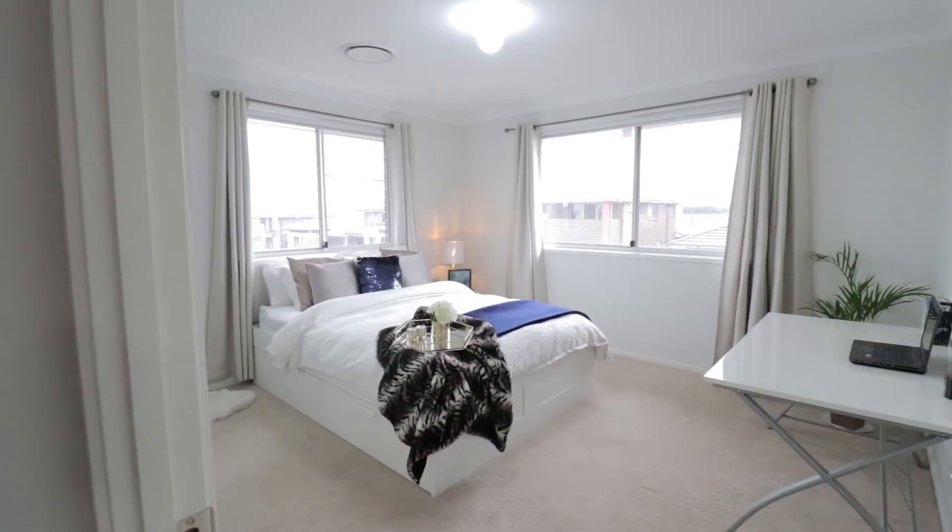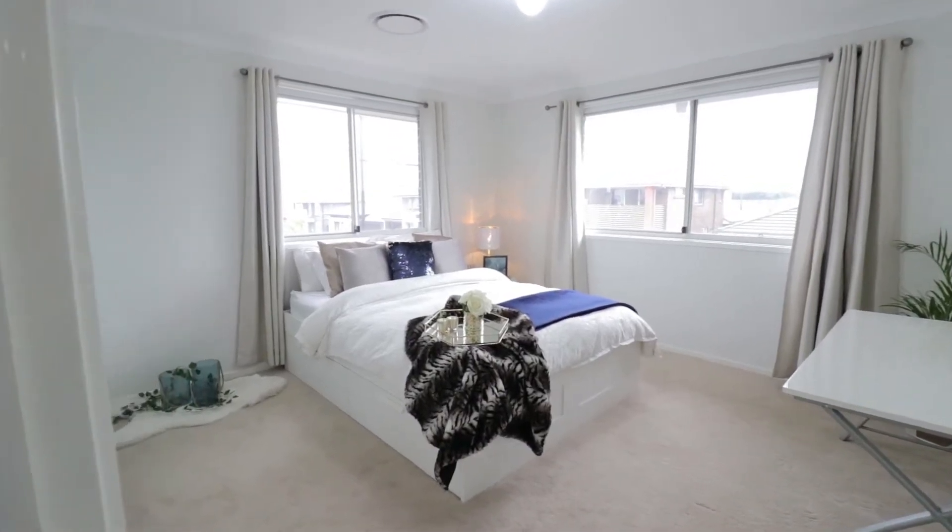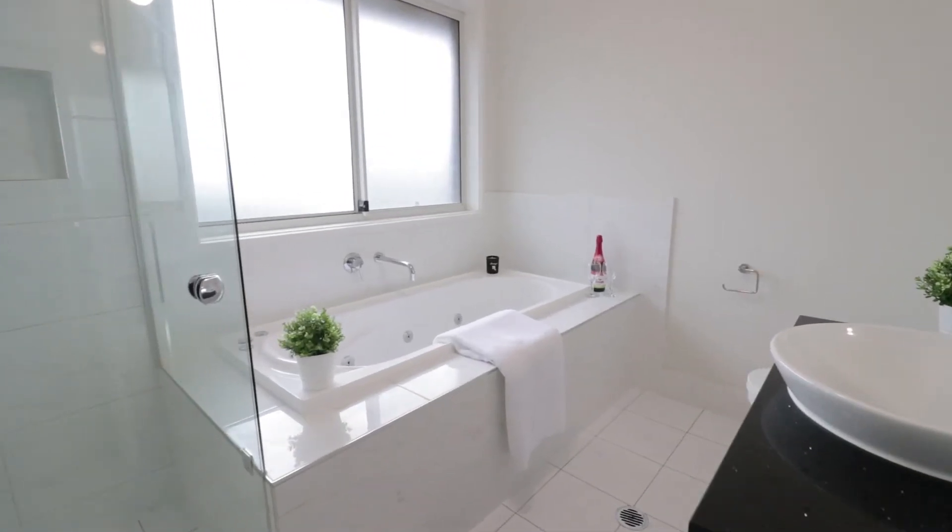Starting on 438 square meters of land size, this family home has five bedrooms including one guest room downstairs, three bathrooms with two spa baths and a double garage.